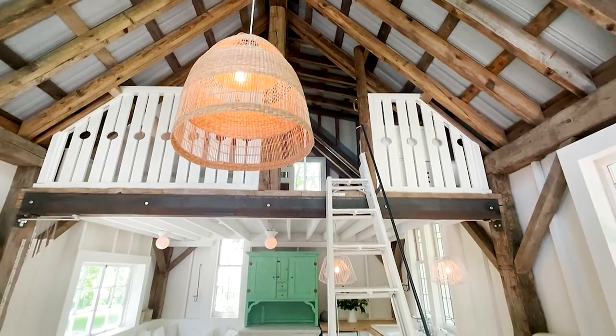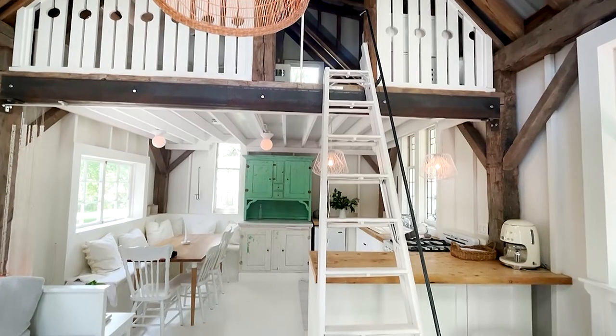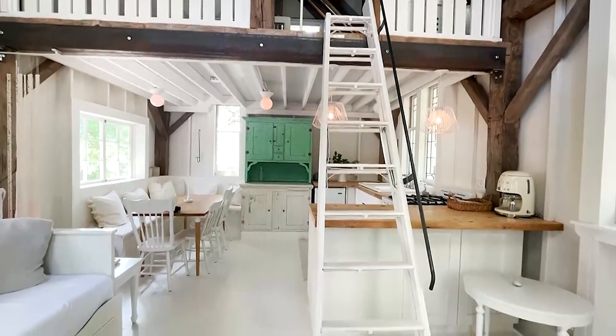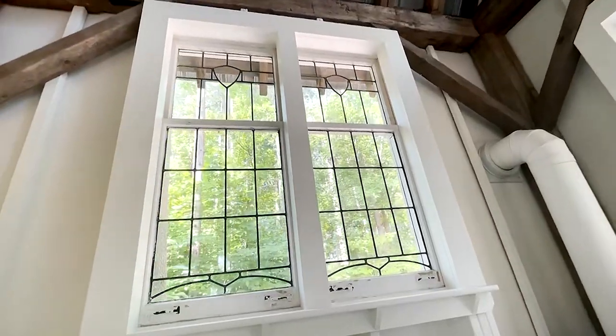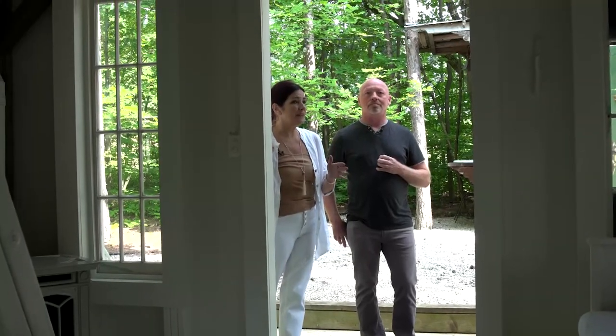So in here, almost everything is repurposed, including windows that would have gone to the landfill site — and you might know something about that. You've been good to me for a lot of years. I really love just being able to take a window and upcycle it and be able to use it again. And we repurposed them.